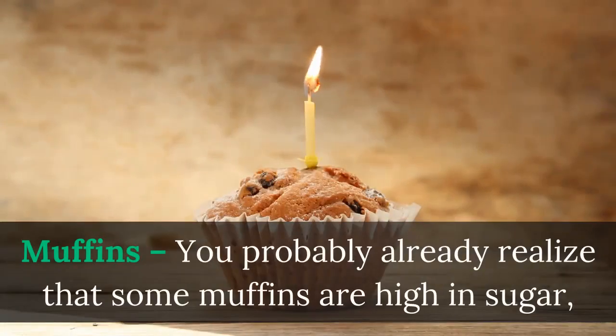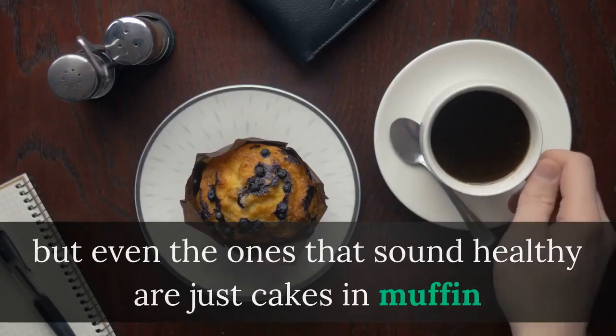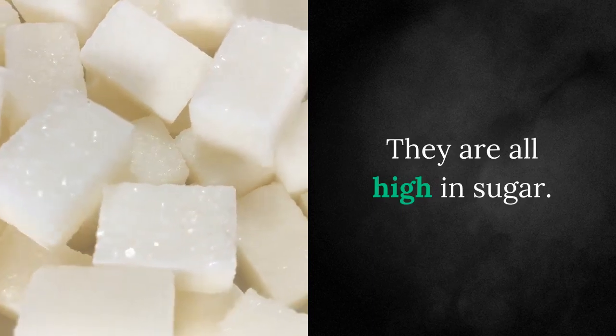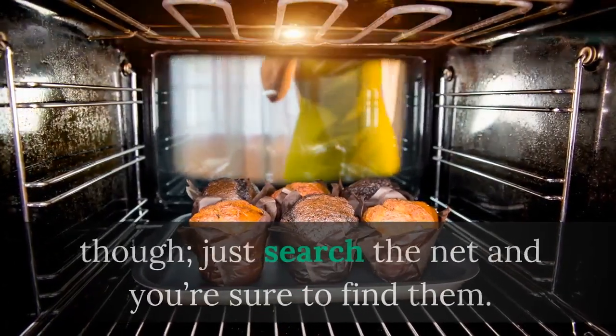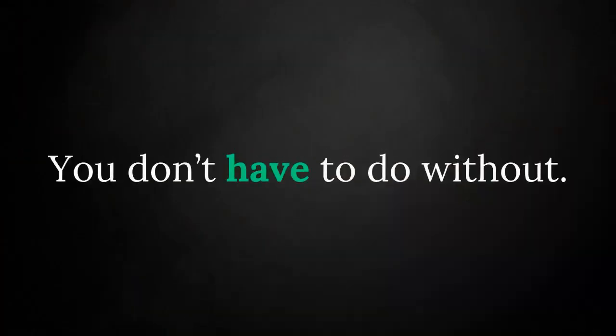Muffins — you probably already realize that some muffins are high in sugar, but even the ones that sound healthy are just cakes in muffin form with a healthy flour or healthy name added. They are all high in sugar. There are some recipes for low-sugar muffins though — just search the net and you're sure to find them. You don't have to do without.